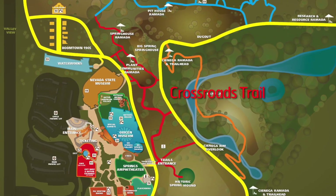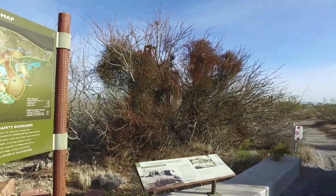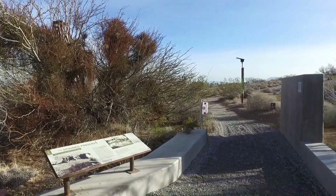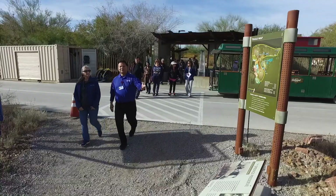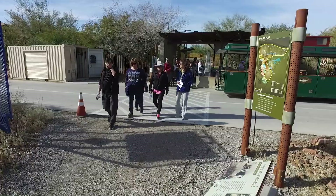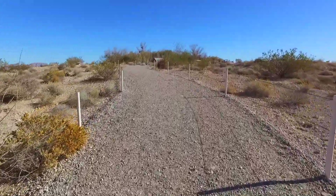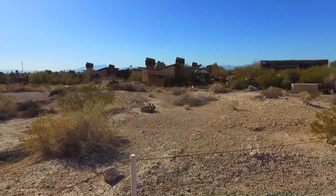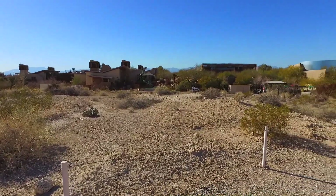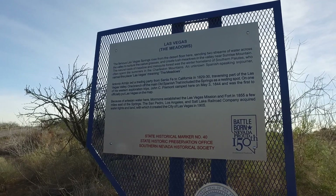If you'd like to try out the trails before committing to a longer, more challenging experience, the Crossroads Trail is perfect for that. It's the closest trail to the museums and other attractions, and rises above all the others providing an incomparable view of the entire preserve complex as well as the valley beyond. For me personally, it's the best one to start off on if you haven't ever been out on the trail system.